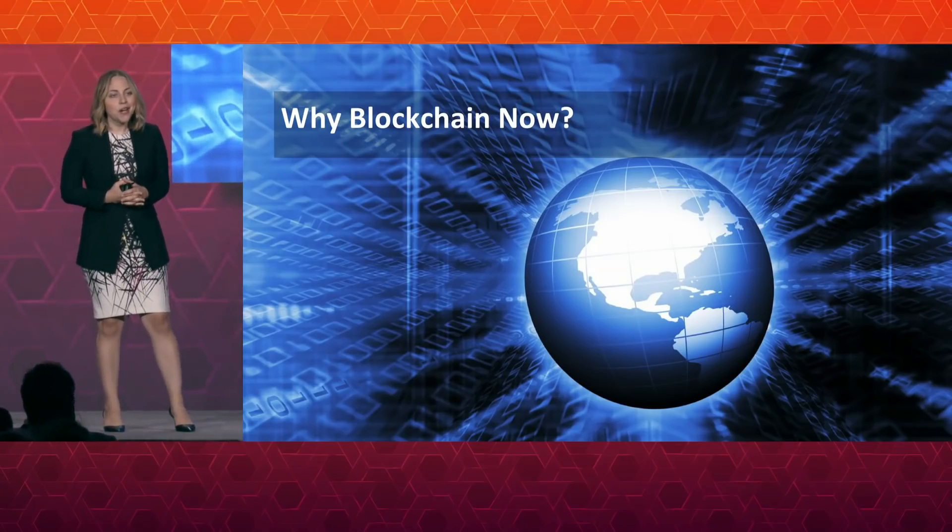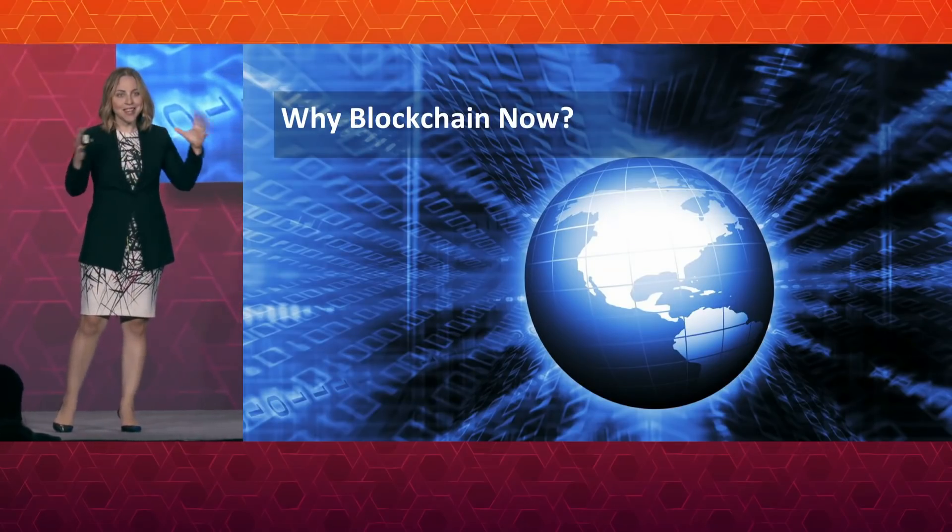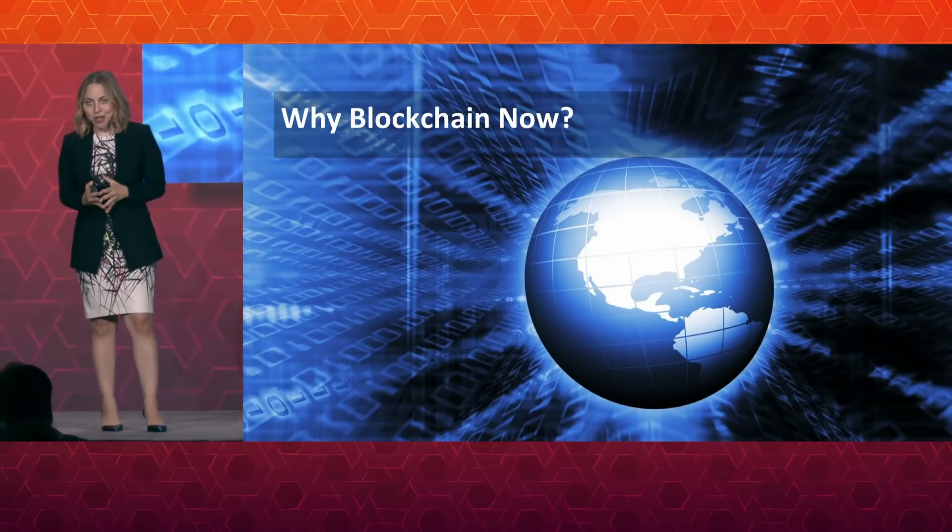I think one of the things to remember while we're here at the heart of Silicon Valley learning how blockchain and all these technologies are being used: it's sometimes outposts in the far reaches of the globe that are really putting these technologies into practice. Before we dive into what the technology is and how it works — the focus of this talk — I want to address what is still the elephant in the room around blockchain technology.